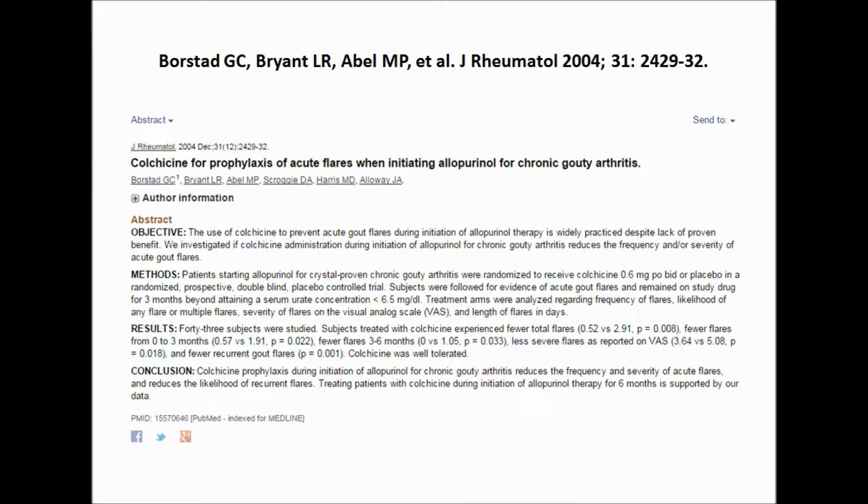In order to deal with this problem, doctors often recommend using a medication called colchicine to prevent gout flares when starting allopurinol.